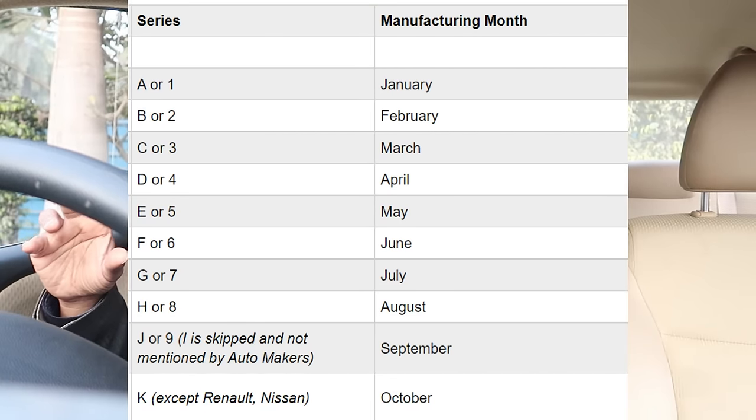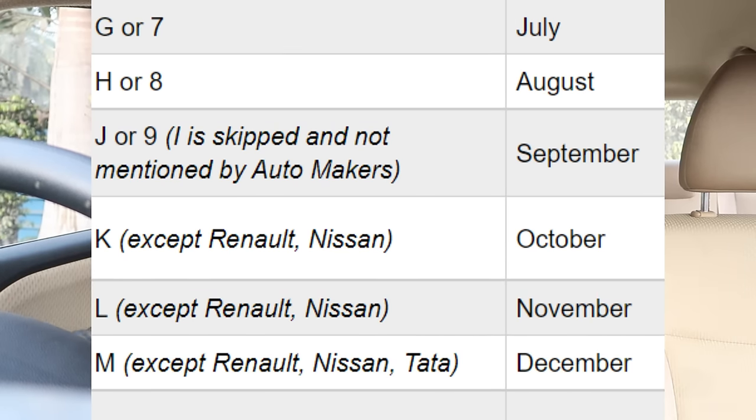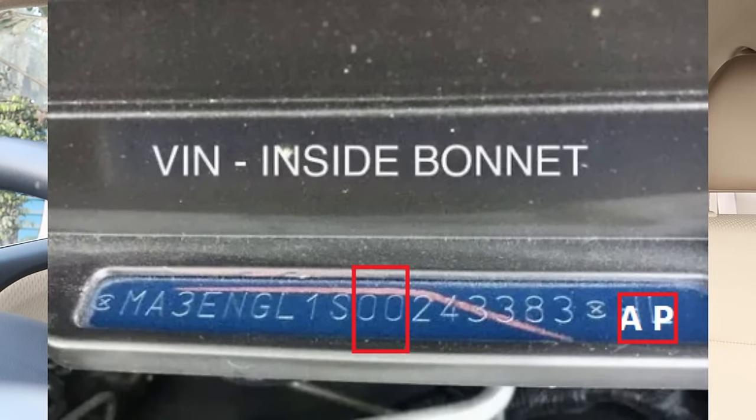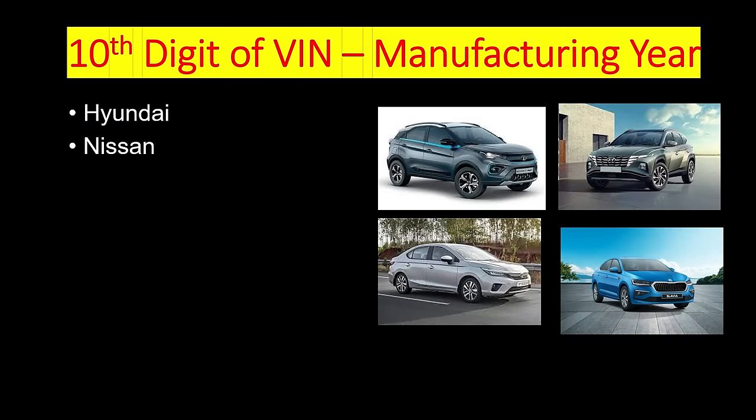If the 10th digit is P, this is a 2023 manufactured car. If it is N, this is a 2022 car. If it is M, then this is a 2021 manufactured car. The 11th digit indicates the month of manufacture — A indicates January and so on up to December. Note that in some Maruti cars, you will find the 19th and 20th digit in the VIN, where the 20th digit indicates the year of make and the 19th digit indicates the month of make. The same 10th digit rule is followed by Hyundai, Honda Cars India, Nissan, Tata Motors, Renault, Mahindra, Isuzu, Kia, and Skoda.